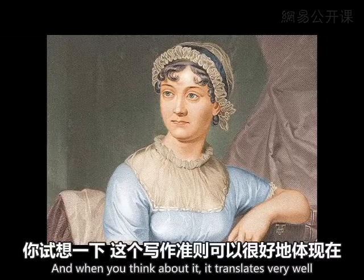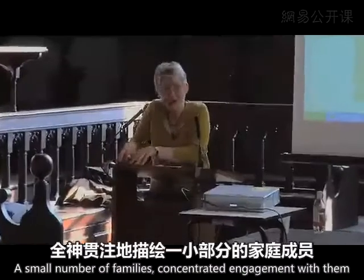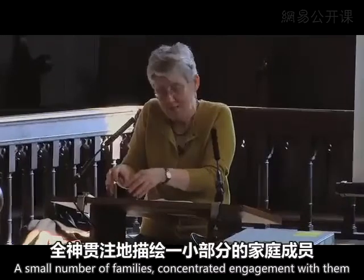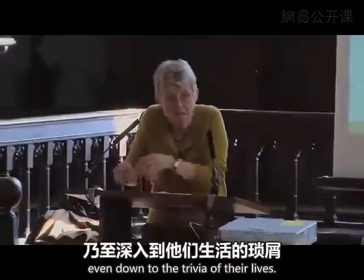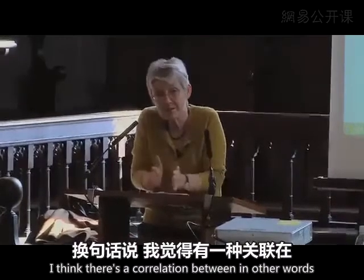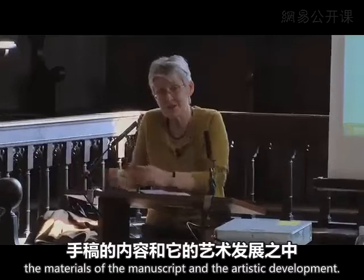And when you think about it, it translates very well to how her fictions work — a small number of families, concentrated engagement with them, even down to the trivia of their lives. I think there's a correlation between the materials of the manuscript and the artistic development.